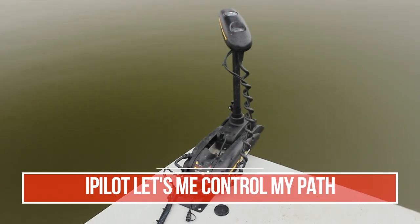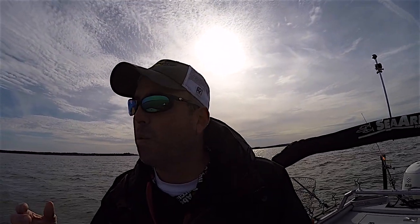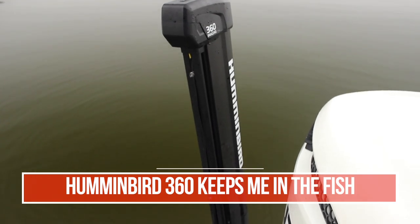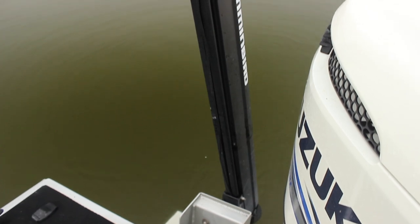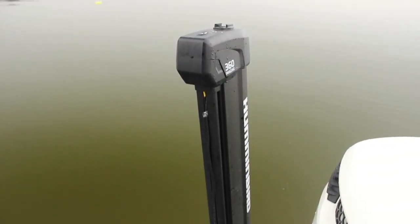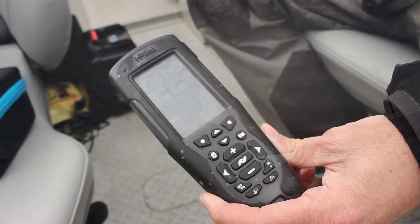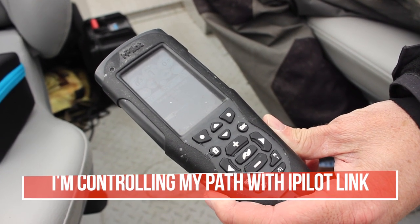I deployed the Humminbird 360 sonar, and used that 360 sonar because it will work with the boat moving really, really slow or sitting still. That allows me to keep watching and make sure that I'm staying in those big catfish. While doing that, I'm using the i-Pilot Link on my trolling motor, slowly moving the boat through these areas where I'd marked the big catfish.